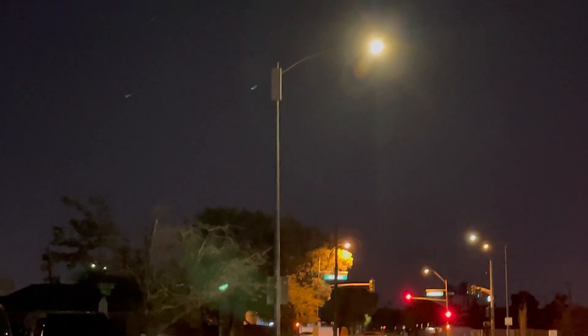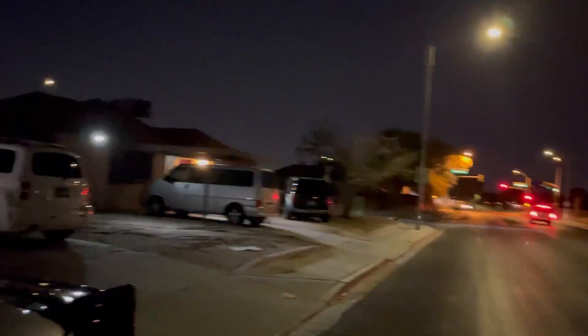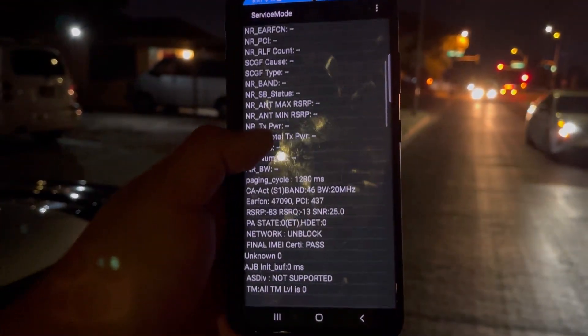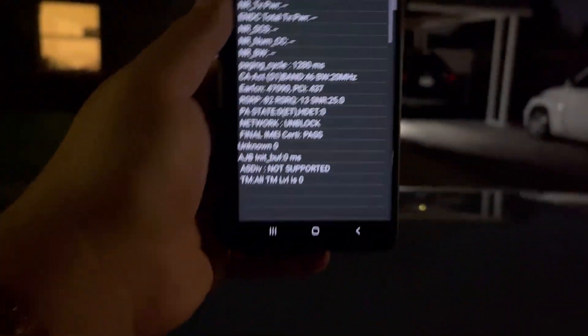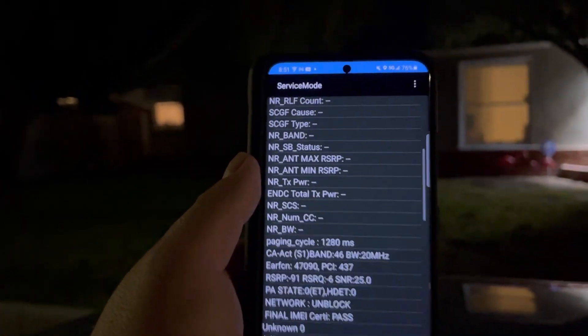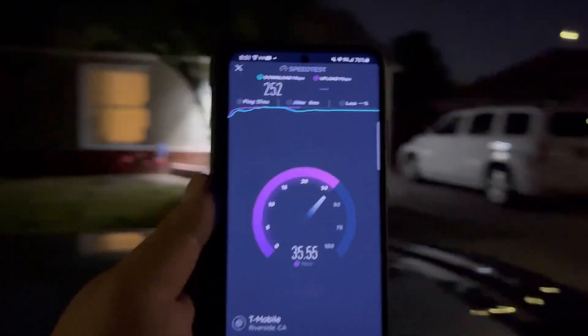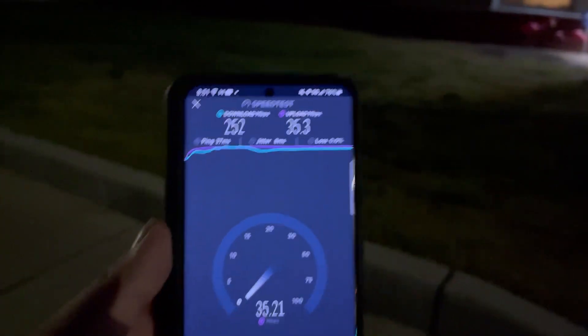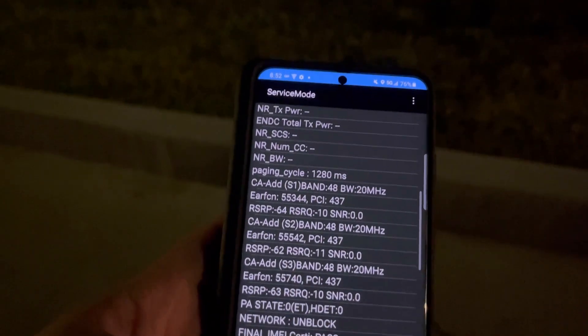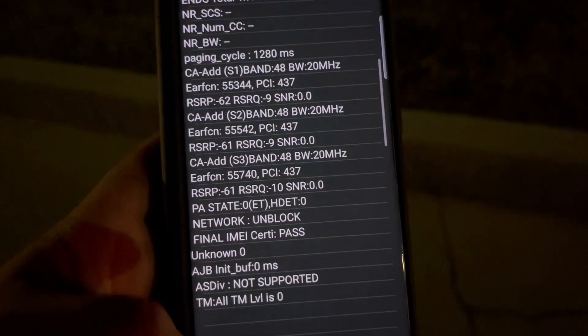Hey guys, thank you for tuning in. Guess what we got here — T-Mobile CBRS! You heard that correct: T-Mobile CBRS. I'm gonna let the speed test load real quick so you guys can see. We got band 66 15 megahertz and band 46 20 megahertz. We did have some CBRS here but it seems it turns off after a certain time. On an LTE-only connection it will do CBRS — there you go, band 48 CBRS, three CBRS connections guys.